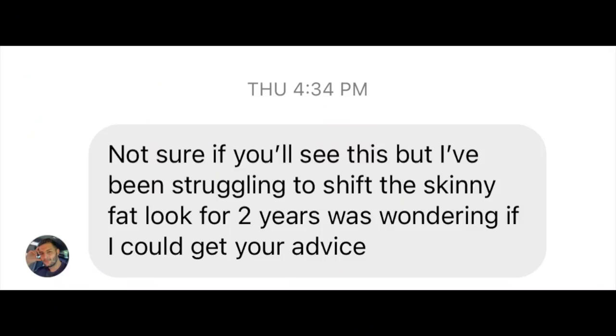Hey guys, what's going on? This is Paul Ravella from ProPhysique.com. Hope you had a wonderful Easter. Happy Monday. But today's video is about you — it's about the questions you guys ask me. Today's question comes from one of those Instagram direct messages, and it's a great one. My friend here just wants to know how he gets rid of that skinny fat look. And I'm going to give you three things to start doing this week, right now, today.